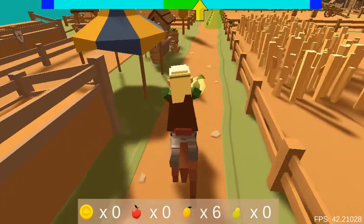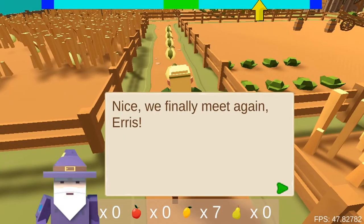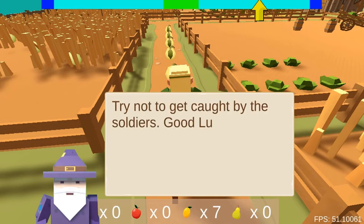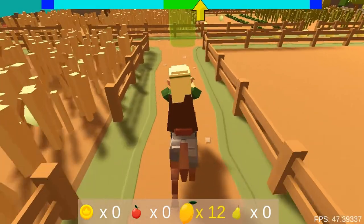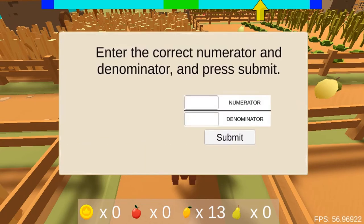Legends of Learning presents A Close Race to the Castle. This is a math game that makes learning about comparing decimals to the hundredths fun and easy to understand.